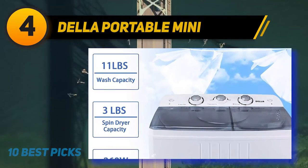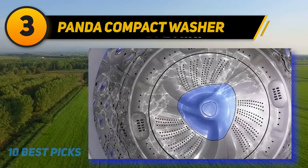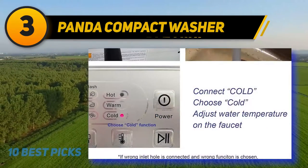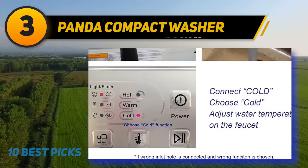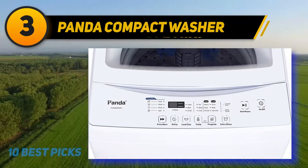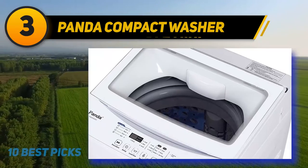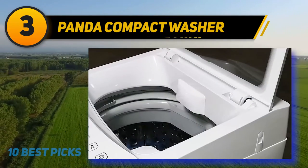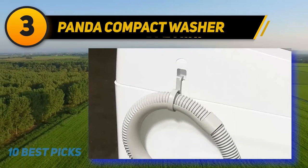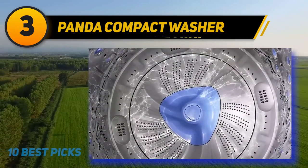At number three is the Panda Compact Washer. Its space-saving design makes it perfect for your apartment, RV, or vacation home. The washer has a large capacity capable of holding 11 pounds of clothes. Electronic touchpad controls and LED lights make the product user-friendly, and it also features an extra control lock option with a standard three-prong 110V plug. It includes a large see-through viewing lid, a stainless steel tub, and six washing programs for flexible options. Installation is easy using the quick connect adapter kit and hoses with any faucet.